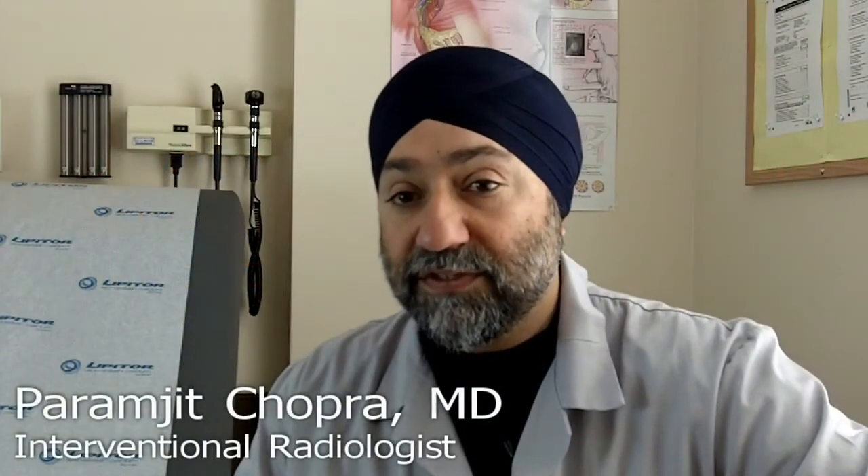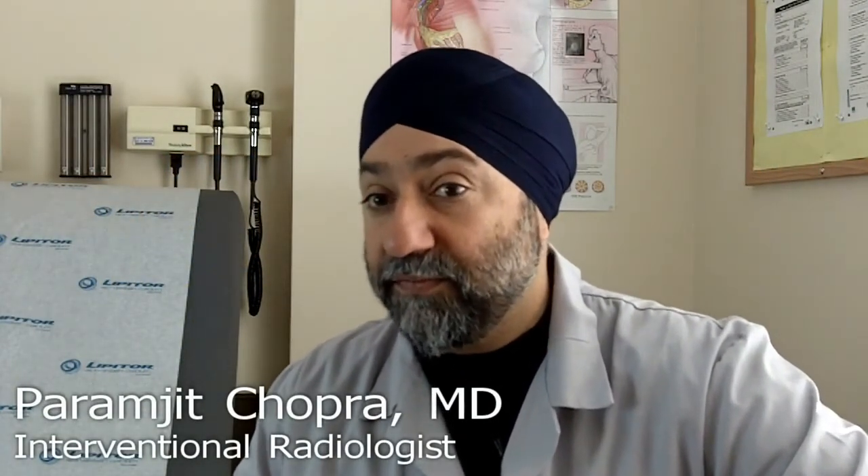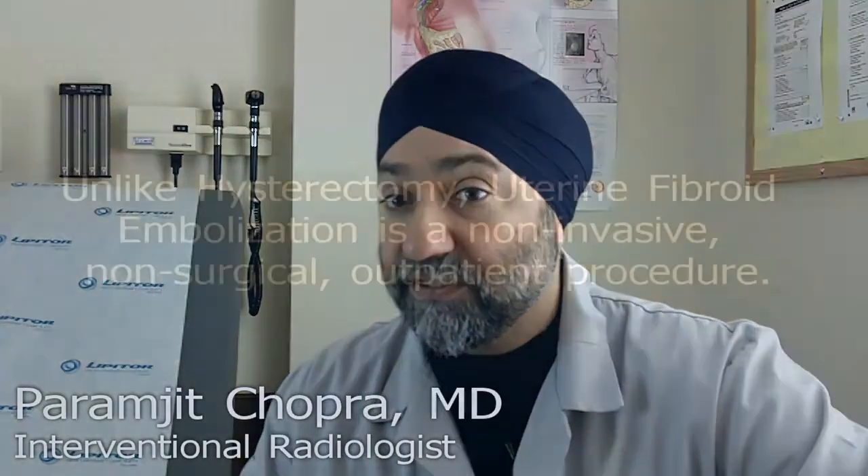Patients with uterine fibroids tend to have heavy bleeding, pain during menses, prolonged menstruation, cramping. They could also have constipation if the fibroid is very large, or frequent urination, and often pain during sex.